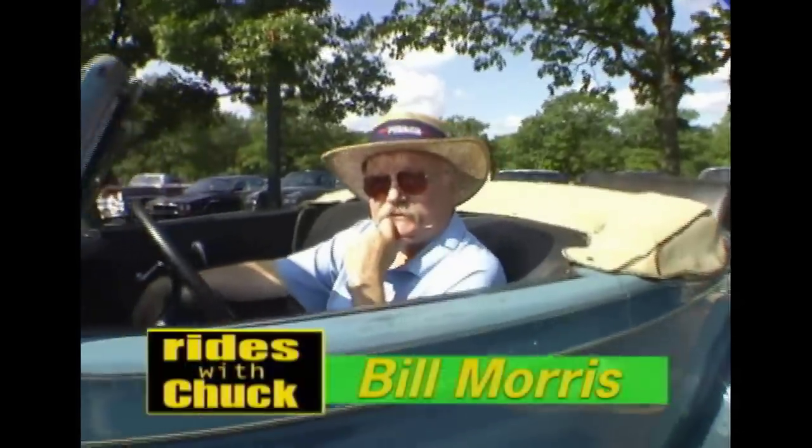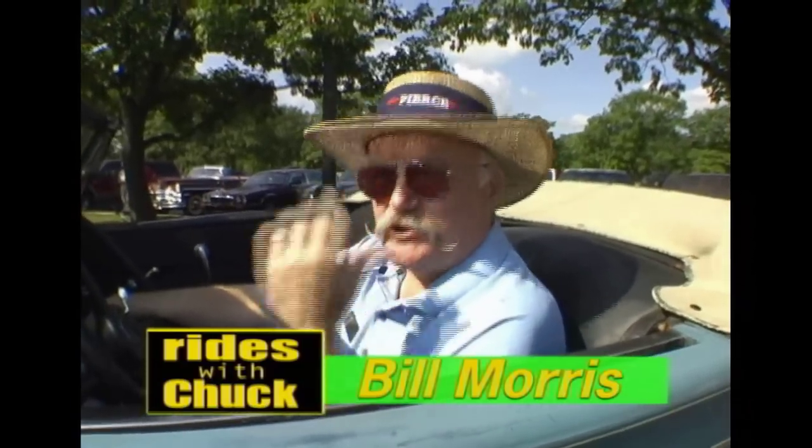Well, thanks for talking to us, Bill. Well, thank you. We enjoy it and we hope you enjoy it. Okay, thank you. Goodbye.